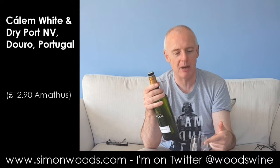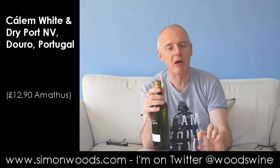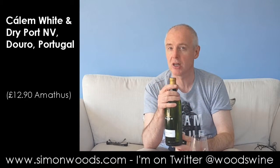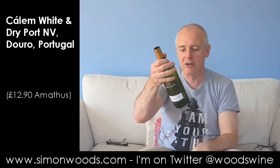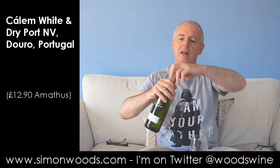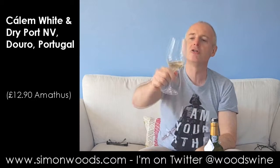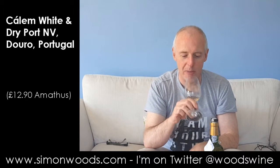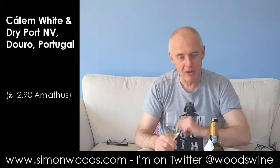I'm going to try it by itself first, and then I'm going to do what they do with it in Portugal. Sometimes they'll have it by itself, sometimes they'll have it as a long drink, so I'll do the long drink bit later. Weighing in at 19.5% alcohol. I'm just having a look at that colour — there are some white ports that are quite a bit more orange, but this is really quite pale for white port.